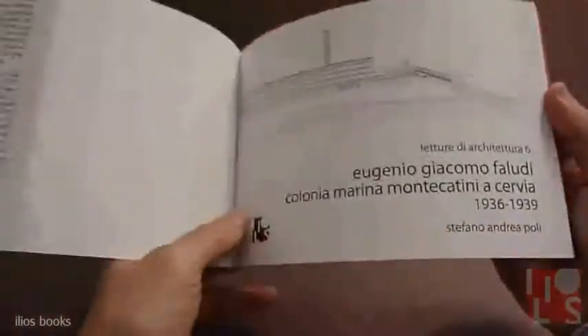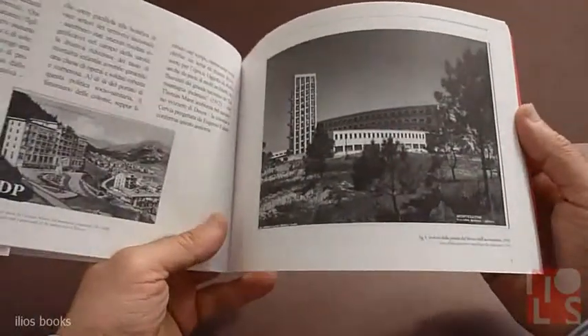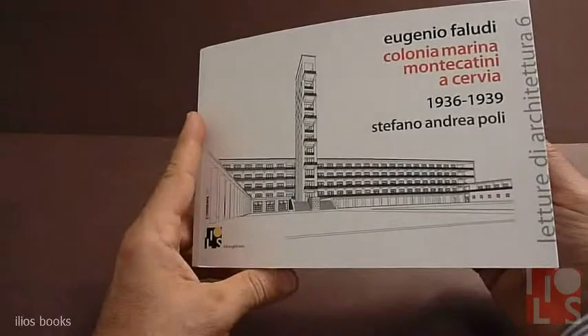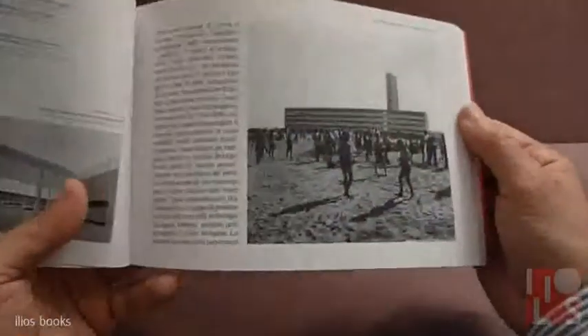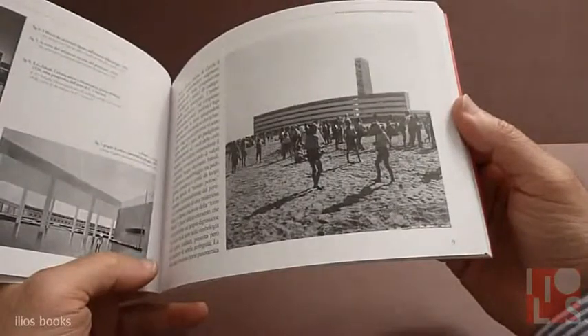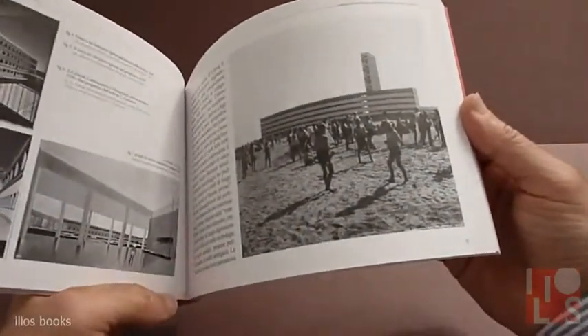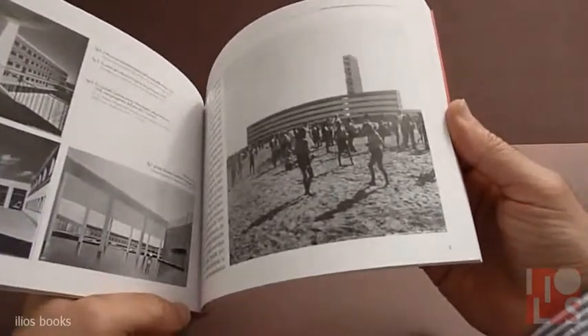This book deals with the seaside summer camp by the Monte Cattini. It is a typical form of architecture for the summer camps in Italy, held during the 1930s and 1940s.